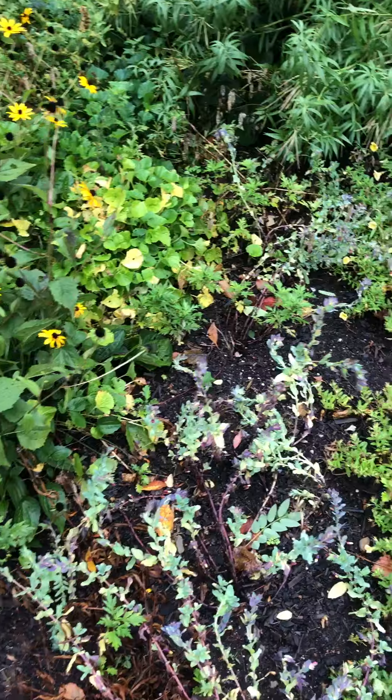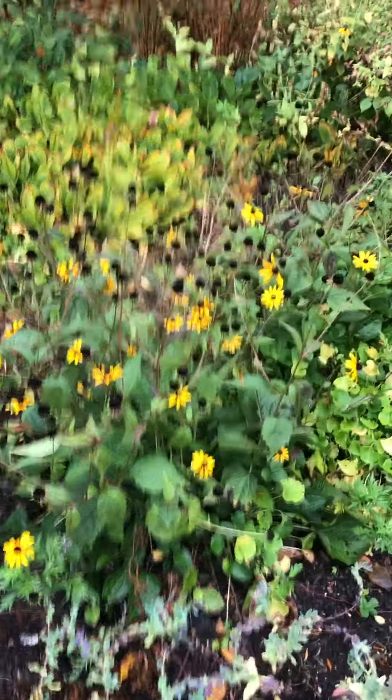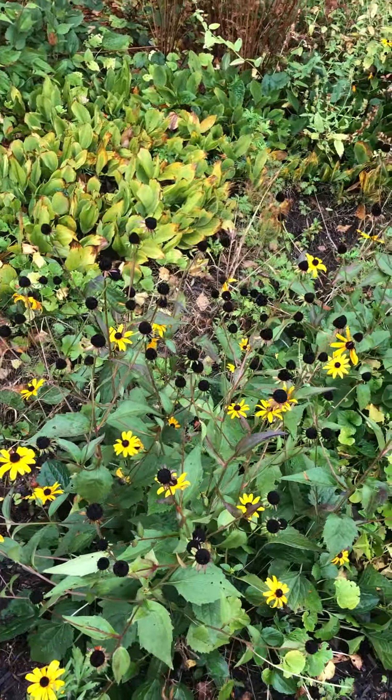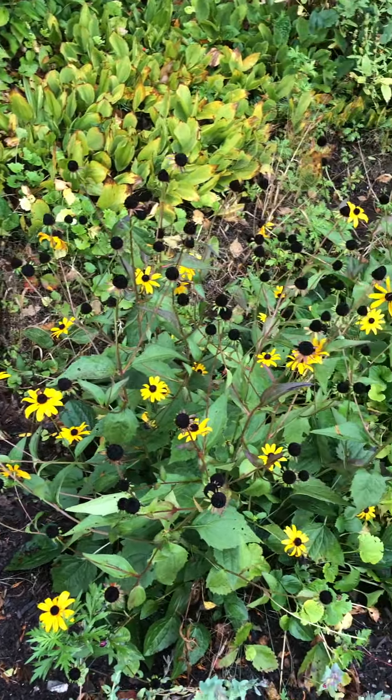Like the purple coneflower, it likes full sun or light shade. It's pretty much in full sun here with nothing obstructing its sunlight. Also like the purple coneflower, it tolerates drought, deer, and heat.